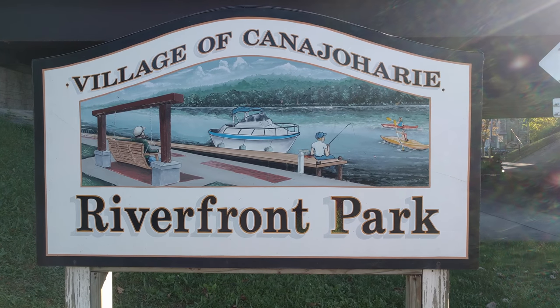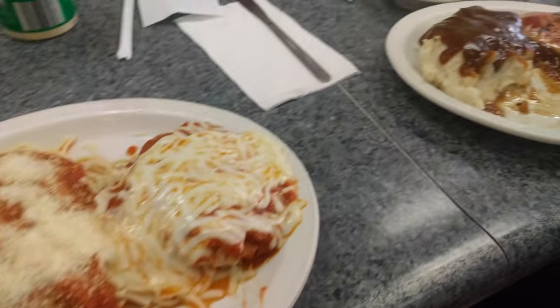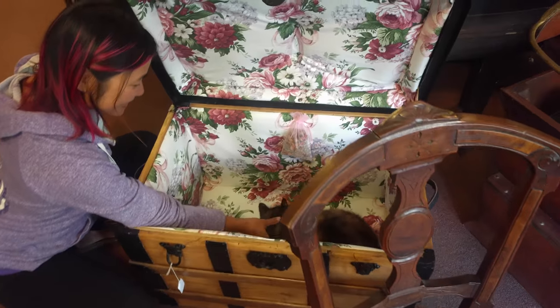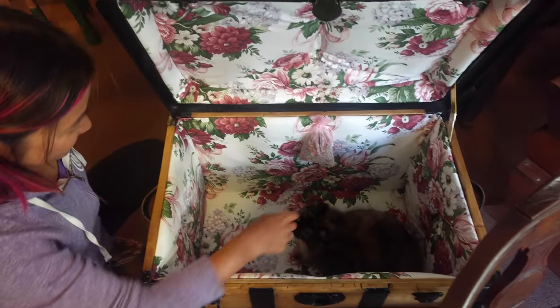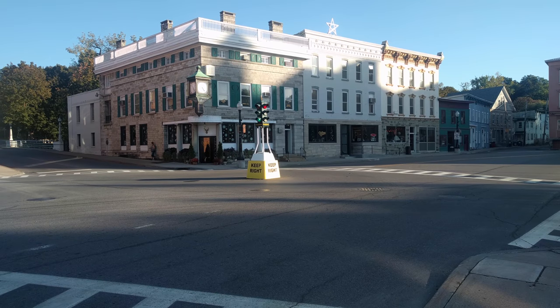Our next stop was the village of Kenna Jahari, whose city docks had free power and water. We had dinner at a local diner and then Diana found a cat in an antique store. A friendly neighbourhood person gave us some guidance on what to see and do.